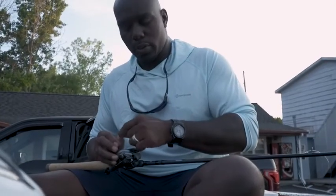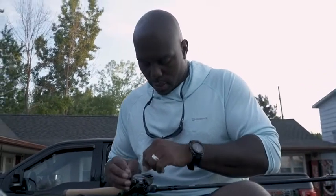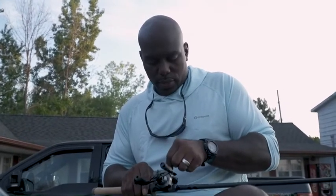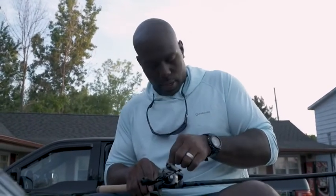Here we are, first morning in Cayuga. We arrived yesterday. Jay and Benny got here the day before yesterday and fished yesterday — they did somewhat okay, but they weren't too happy. Today's a new day.